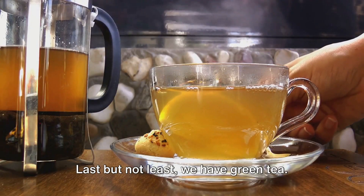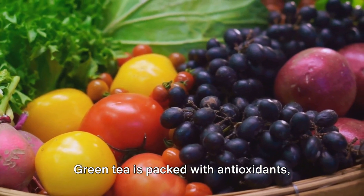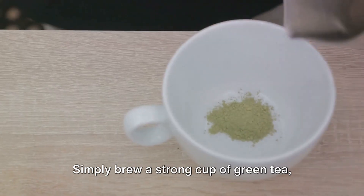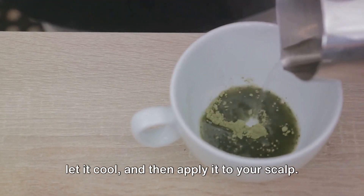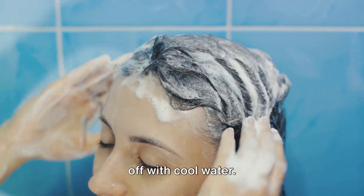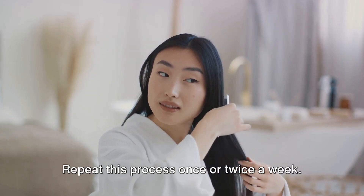Last but not least, we have green tea. Green tea is packed with antioxidants, which can help boost hair growth and prevent hair loss. Simply brew a strong cup of green tea, let it cool, and then apply it to your scalp. Leave it on for an hour, then rinse it off with cool water. Repeat this process once or twice a week.